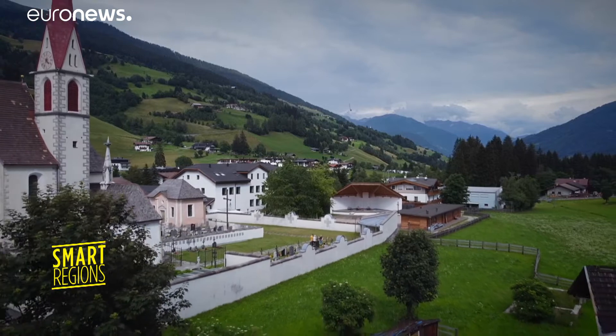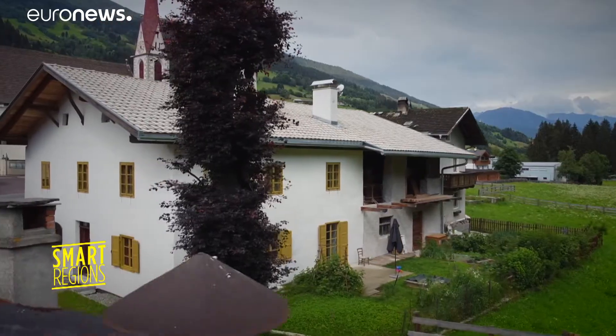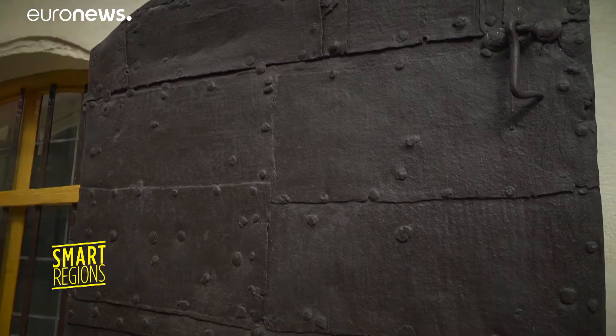In the Italian Dolomites, as with everywhere in the Alps, there are traditional mountain buildings rich in history. Preserving this heritage in collaboration with municipalities and architects is one of the aims of the European Atlas project.